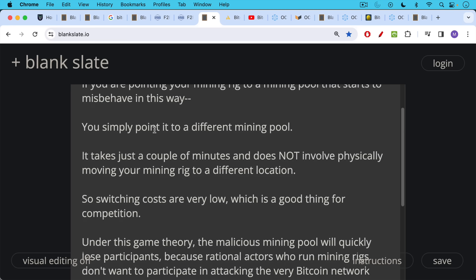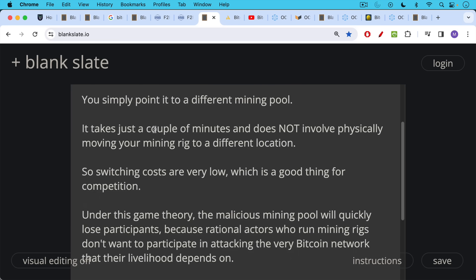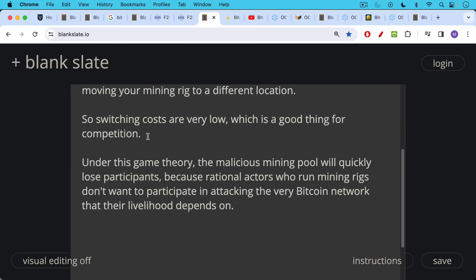This is a good thing for competition between mining pools. Under this game theory, the malicious mining pool will quickly lose participants, revenue, and power in the network, because rational actors running mining rigs won't want to participate in attacking the very Bitcoin network their livelihood depends on. If you just bought an ASIC for $3,000, unless you're a government actor, you're not going to want to use it to attack the Bitcoin network.